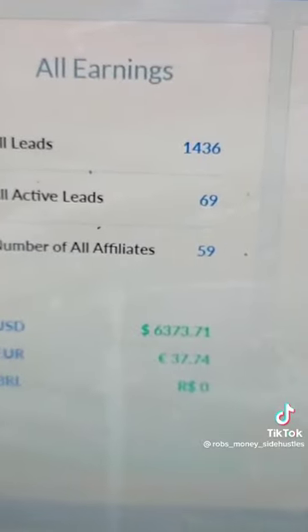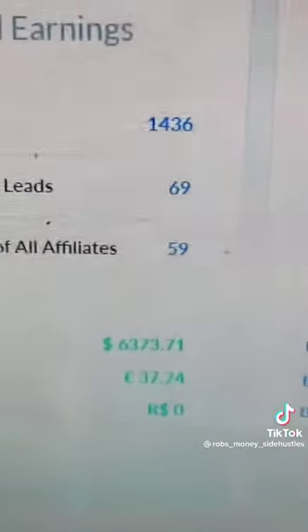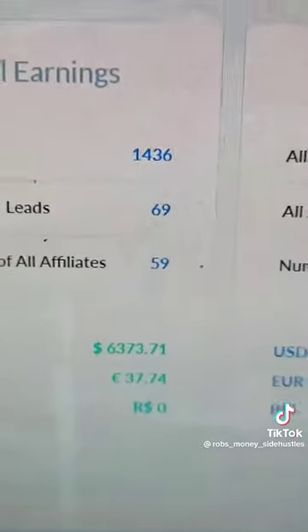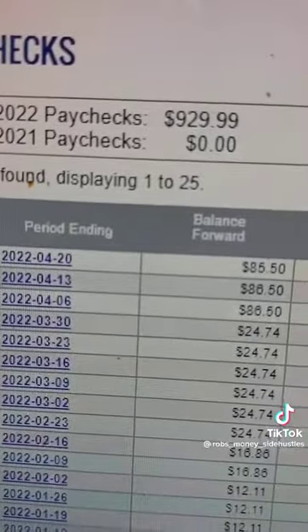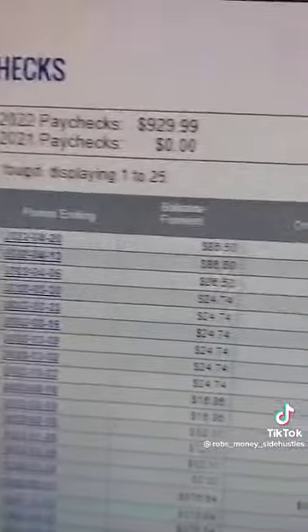First product I sell — this is the Builderall dashboard, and I've managed to bring in 6,373 USD, and a lot of that is recurring. Here's my ClickBank dashboard, and I managed to bring in 929 USD with a health product, a weight loss product that I sell called Java Burn.